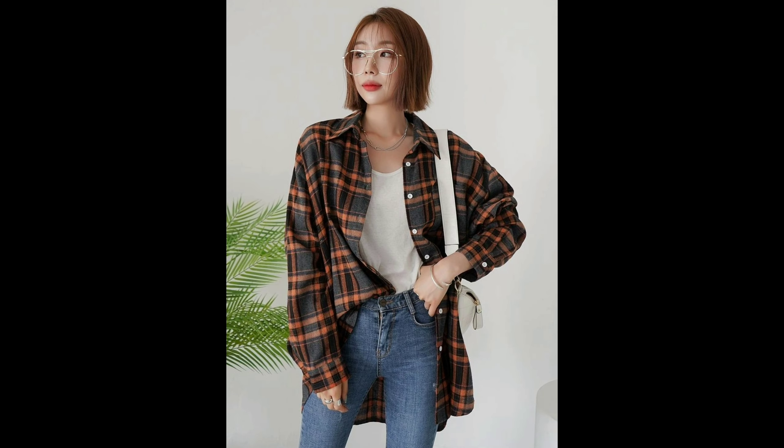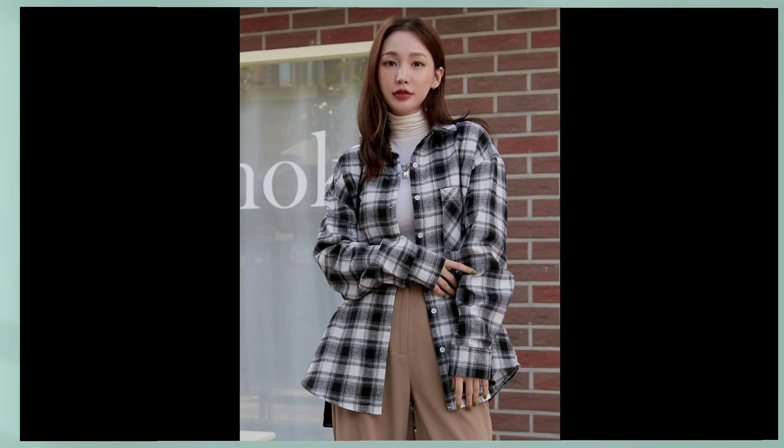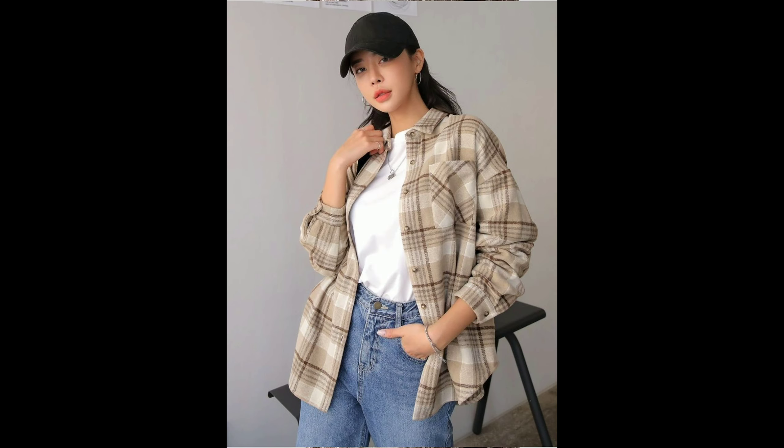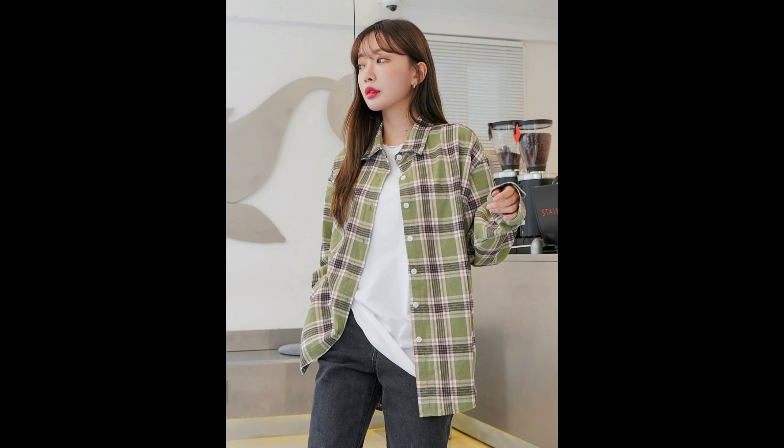Hey guys, welcome back to my YouTube channel. Girls present review — today we have a lot of beautiful and stylish check print shirts. Today's check print shirts are very trending and look very stylish. In today's video we have different types of check pattern shirts and different colors.